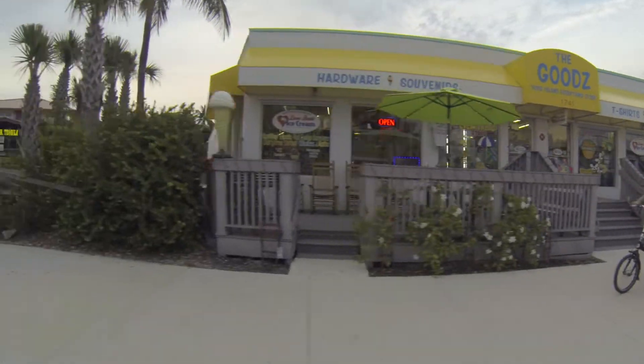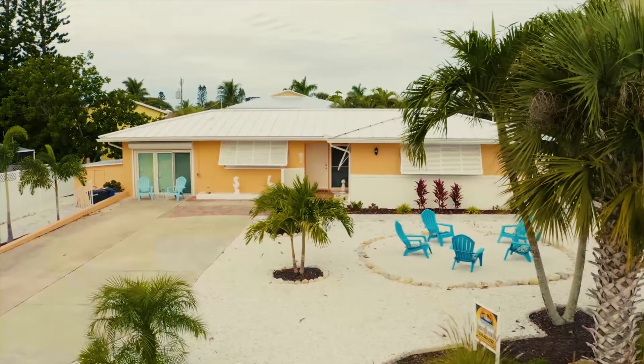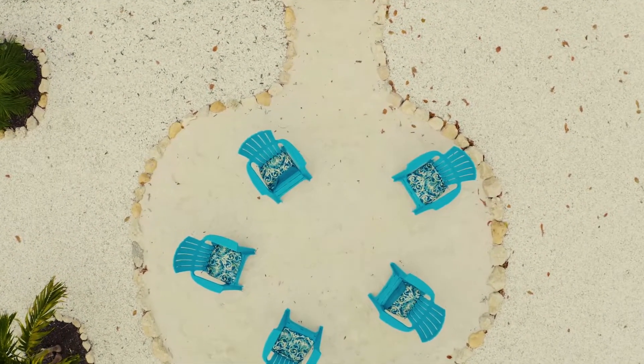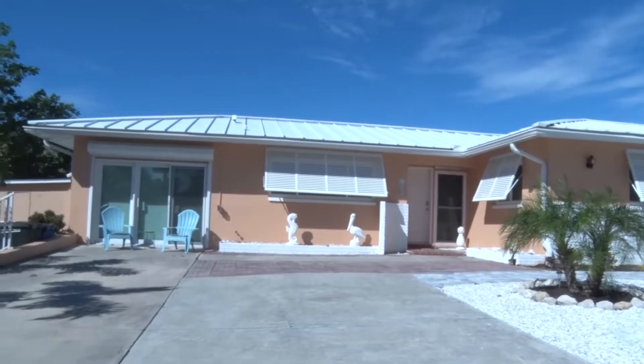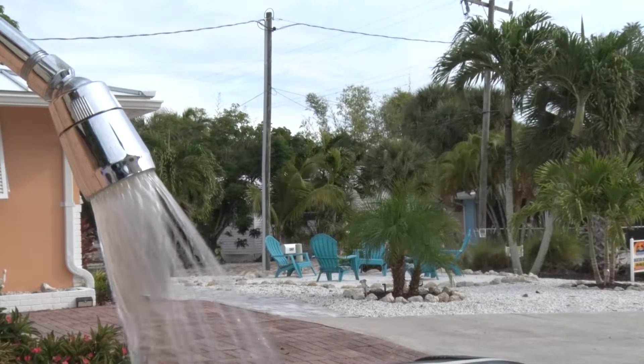Once you're done exploring the area on any given day, your vacation home welcomes you back with a place to relax right outside the main entrance, with deck chairs and some white sands of your own to enjoy with family or friends. And when you're all ready to be done for the day, there's even an outdoor shower to clean off some of that sand before you go back in.